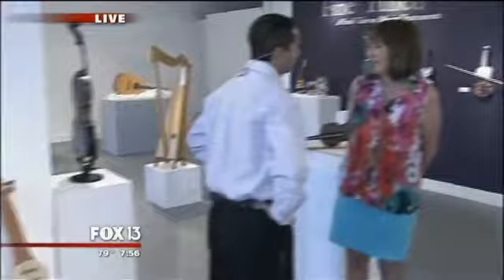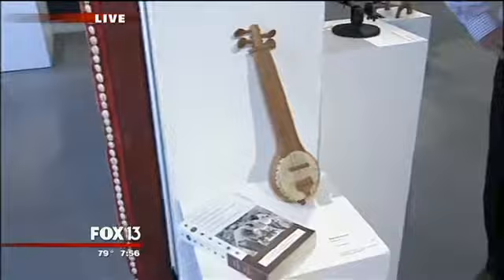A lot of people think of fine craft as vessels or fabrics, but there's craftsmanship in many forms. And so there are some really fun instruments on display here.